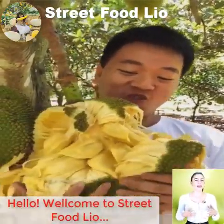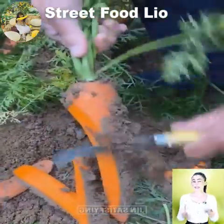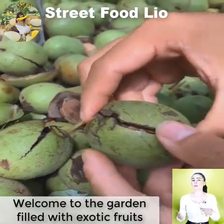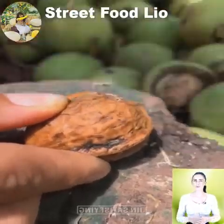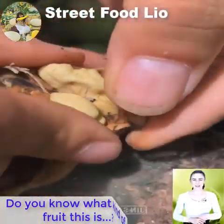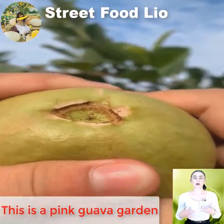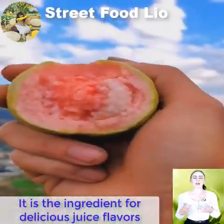Hello. Welcome to Street Food L.I.O. Welcome to the garden filled with exotic fruits. Do you know what kind of fruit this is? This is a pink guava garden. It is the ingredient for delicious juice flavors.